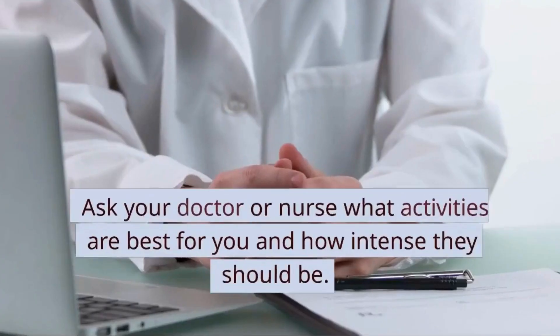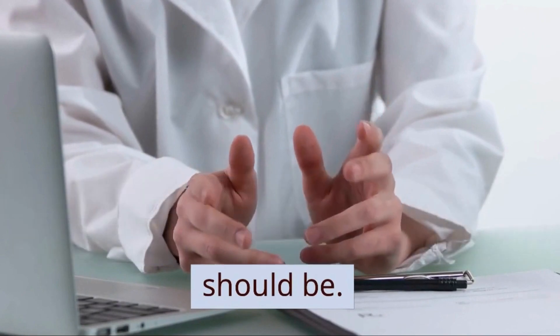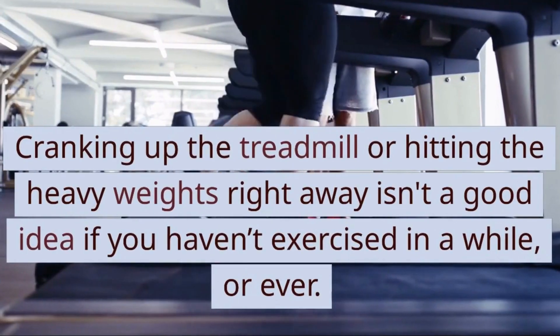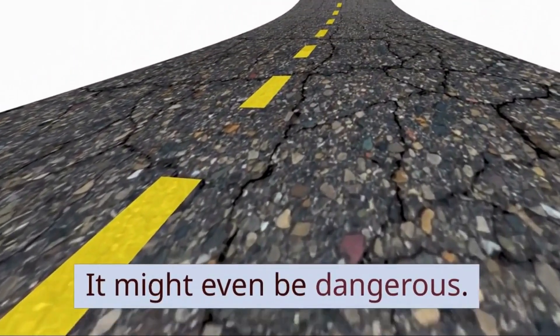Talk to the doc. Ask your doctor or nurse what activities are best for you and how intense they should be. Cranking up the treadmill or hitting the heavy weights right away isn't a good idea if you haven't exercised in a while, or ever. It might even be dangerous.